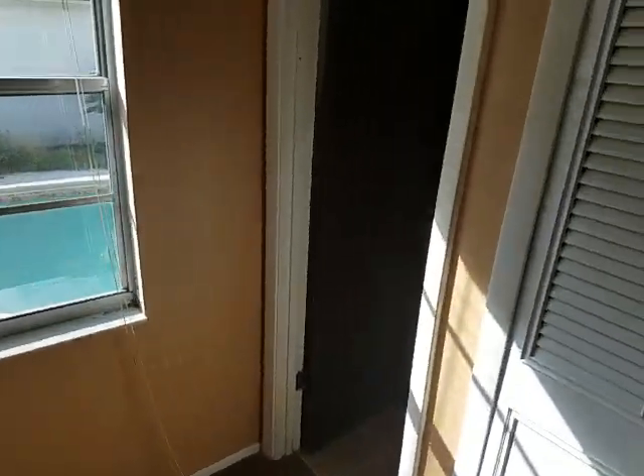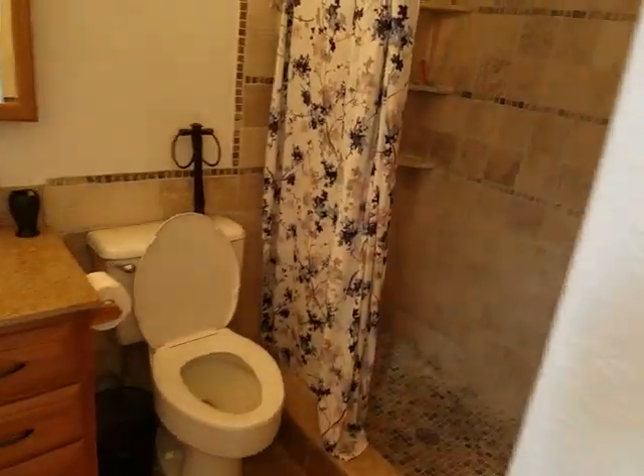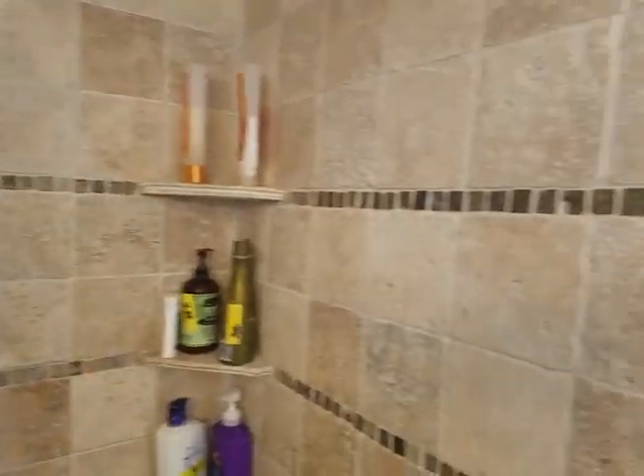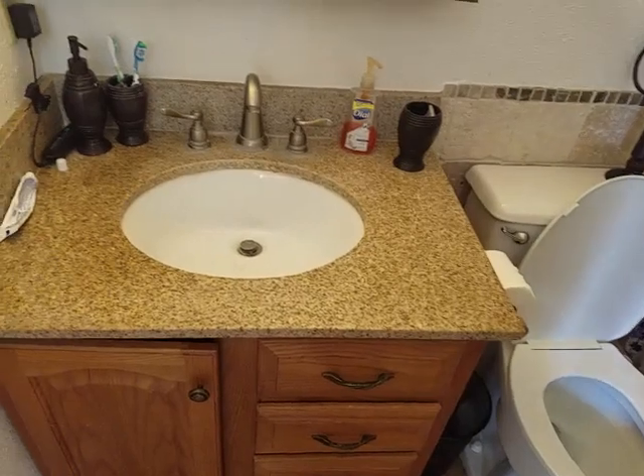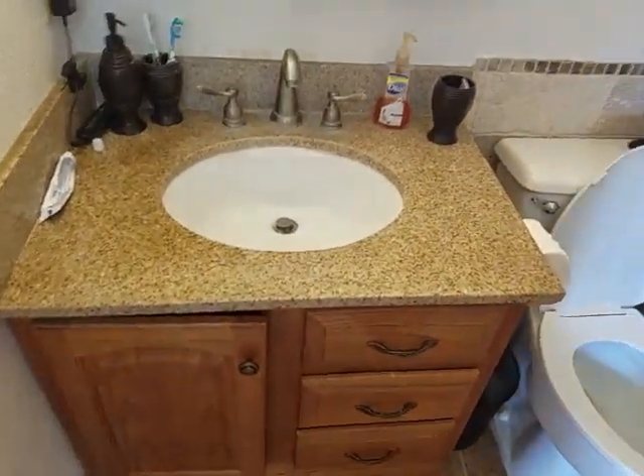Right off of that is the master bath — bath number one. As you can see, a standing shower with new tile and new travertine in a nice pattern, and a vanity with a granite top.